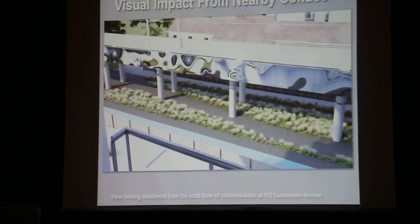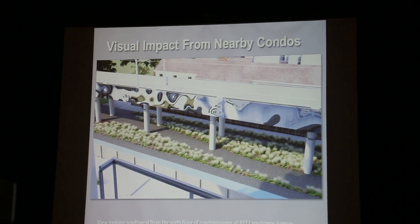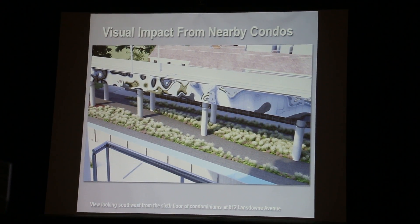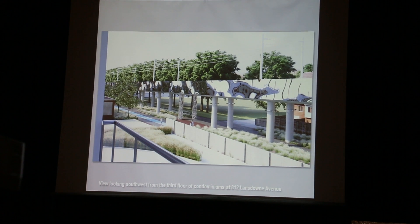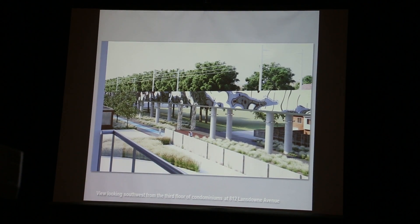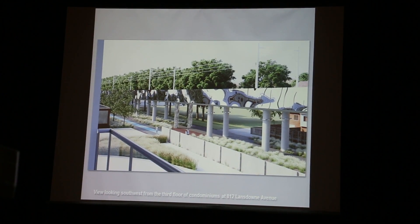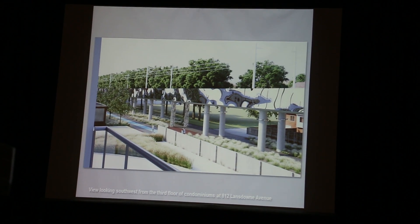This is a view at the other end, looking southeast from the second floor of the Rhys and the Crescent House. That noise wall that you see in the far left of the image is the existing noise wall.